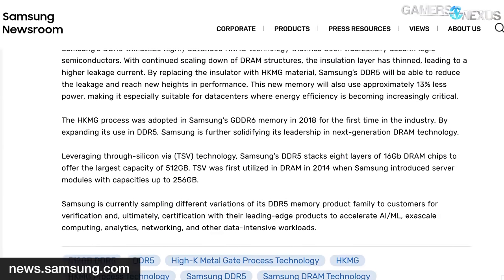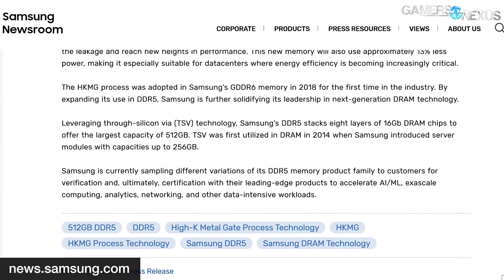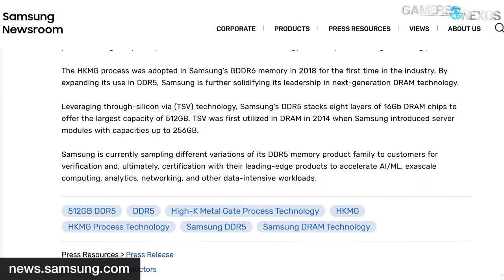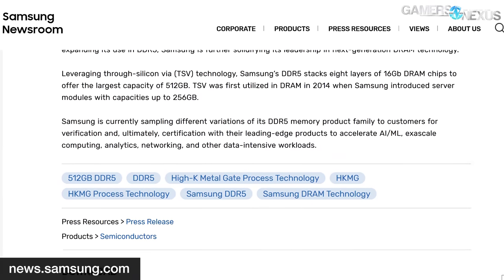Samsung is stacking eight layers of 16 gigabit DRAM chips by using through-silicon vias, or TSVs, as interconnects to reach a capacity of 512 gigabytes for a single module.